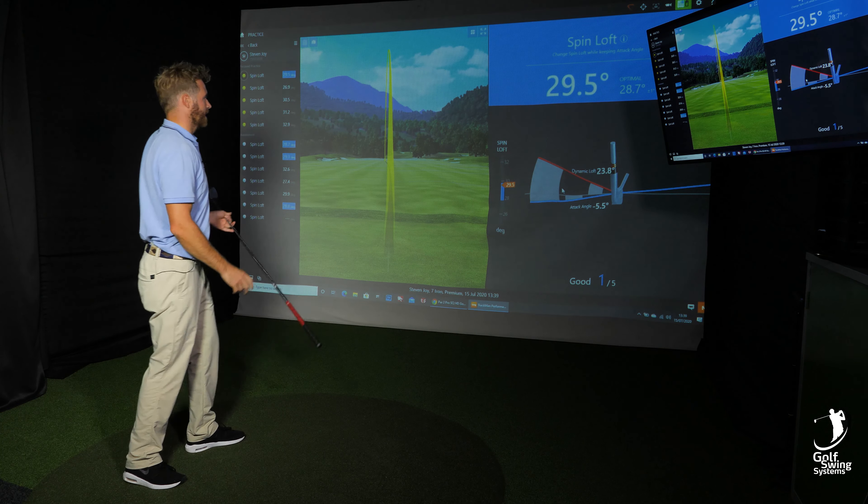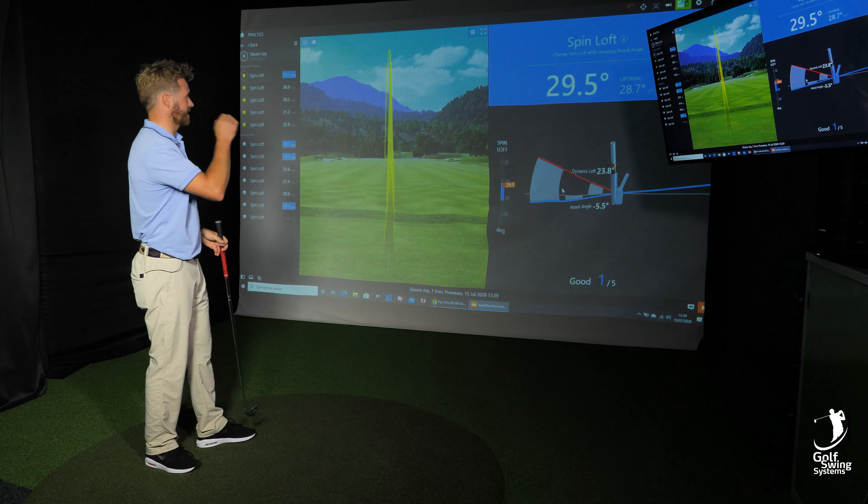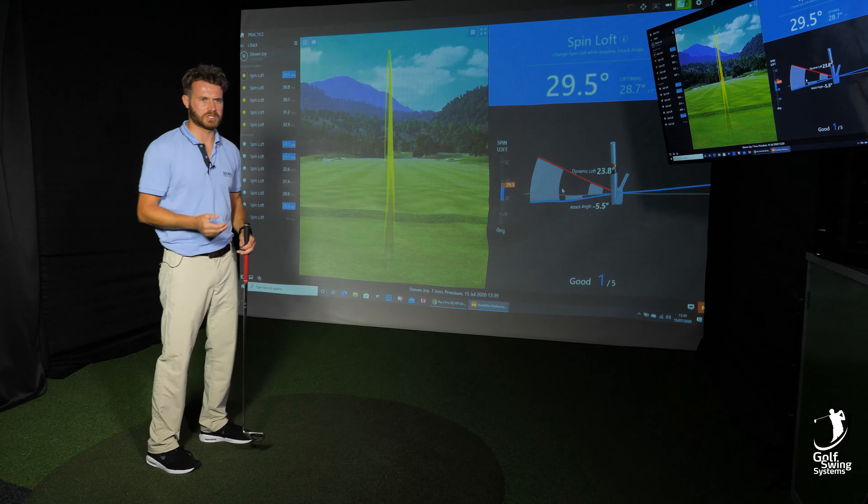So straight away I've learned that I needed to keep the spin loft down, therefore the trajectory is better and overall it's a better shot. So just to finish off — Tracy by TrackMan, fantastic software which is going to improve your golf. For the little things you're not sure about, she will tell you exactly how to improve and make you a better player.